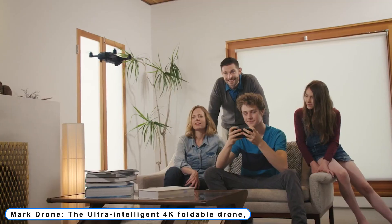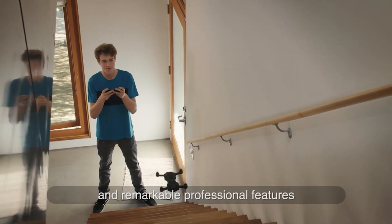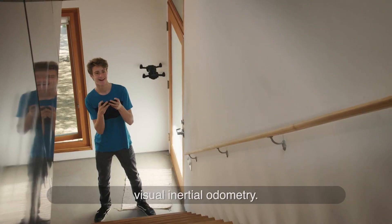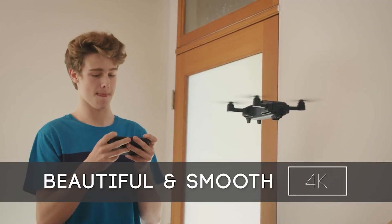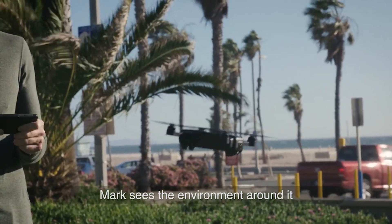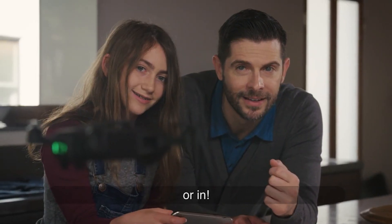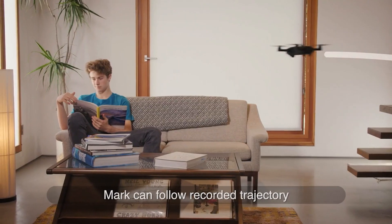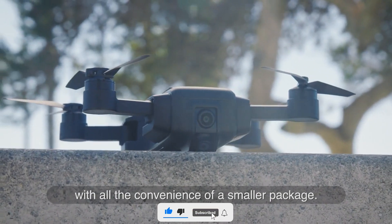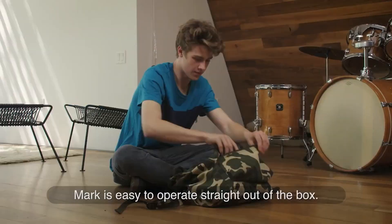Coming to number 3: Mark Drone, the ultra-intelligent 4K foldable drone, priced at $239. The VIO helps Mark locate itself by employing location in relation to its surroundings rather than satellites in order to achieve truly autonomous flying. Using a mobile app or manually, the built-in memory cruise feature can be utilized to determine Mark's specific return route. Because of its automatic subject tracking, voice-controlled launch and landing commands, gesture-triggered photo taking, and faultless 4K video quality, Mark is a powerful, intelligent flying experience.